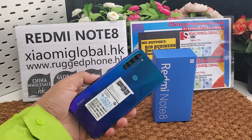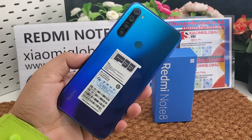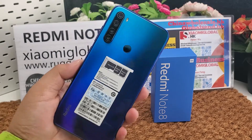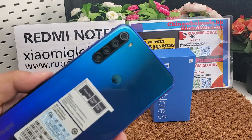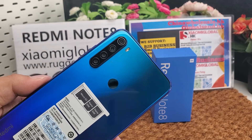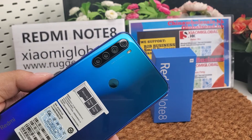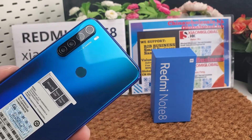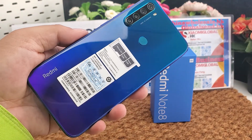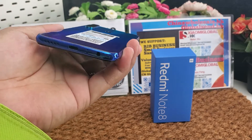Hi guys, let's review the Redmi Note 8 smartphone. It is one of the annual flagship smartphones of the Redmi Note series in 2019. We can enjoy the beautiful colors. Very nice.